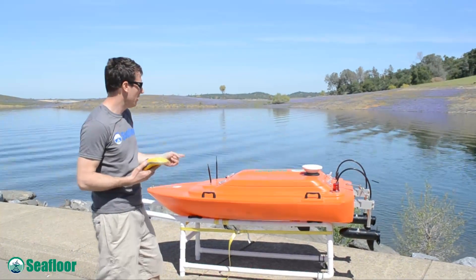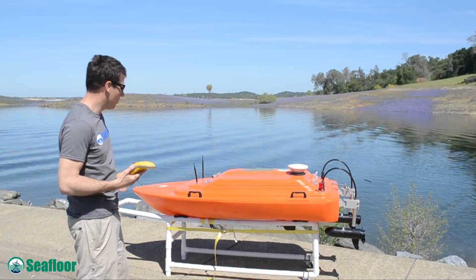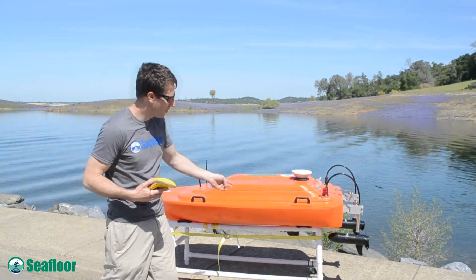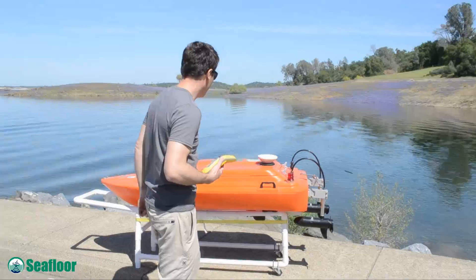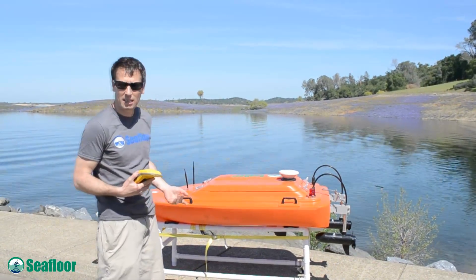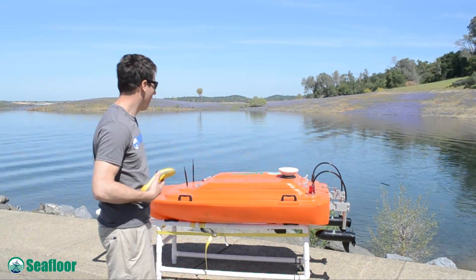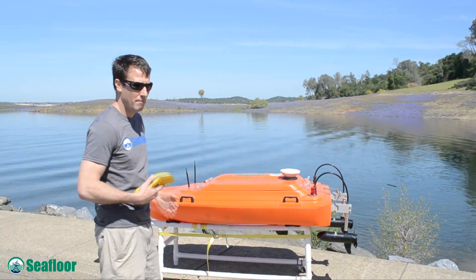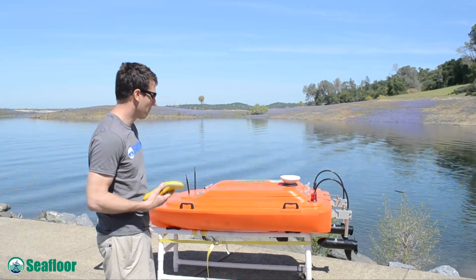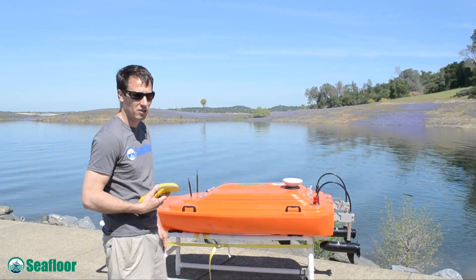This boat is called the Seafloor Systems Echo Boat. It's an RC boat about five and a half feet long. It comes with twin thrusters. It's a remote operation. It can fit an ADCP, single beam echo sounder, radio telemetry back to shore — there are a number of things it can be used for. A lot of remote applications where you can't get a bigger, larger vessel in.